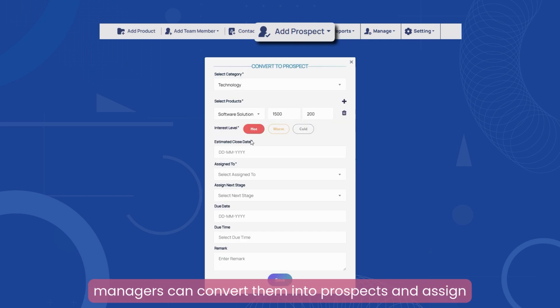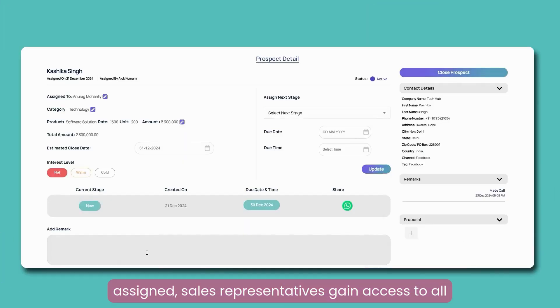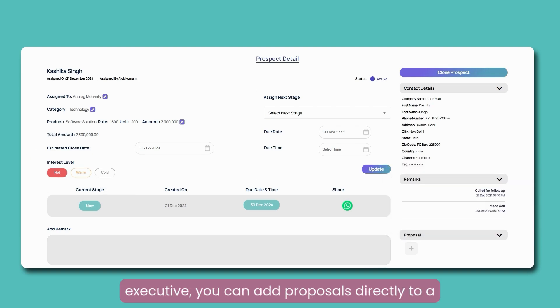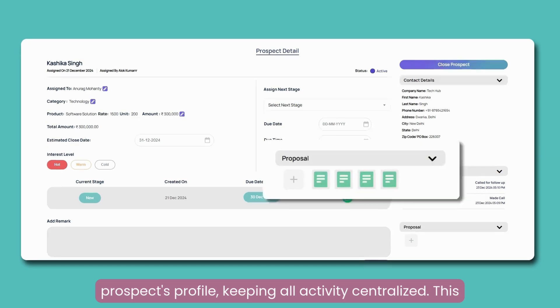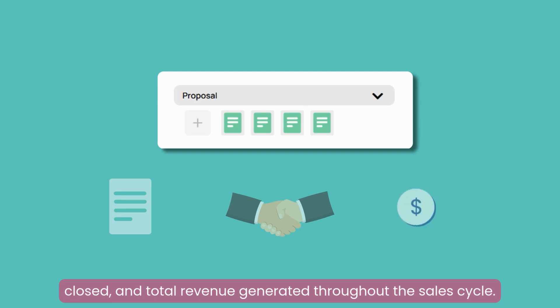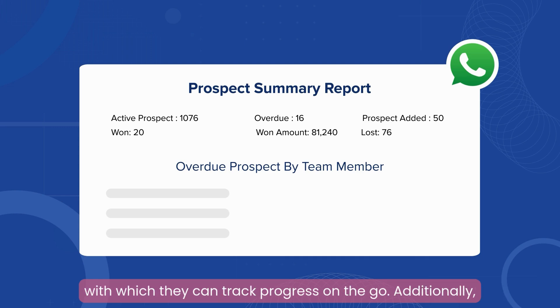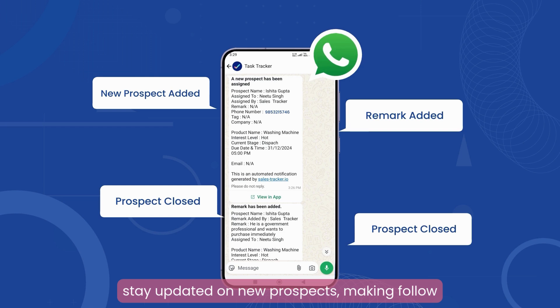Once a lead is in the system, sales managers can convert them into prospects and assign them to the right sales executives. When a prospect is assigned, sales representatives gain access to all essential details, such as the urgency of the requirement and any notes from past conversations. As a sales executive, you can add proposals directly to a prospect's profile, keeping all activity centralized. This visibility helps you monitor the number of proposals made, deals closed, and total revenue generated throughout the sales cycle. Managers receive a daily prospect summary report on WhatsApp to track progress on the go, and WhatsApp notifications ensure sales representatives stay updated on new prospects, making follow-ups consistent and timely.